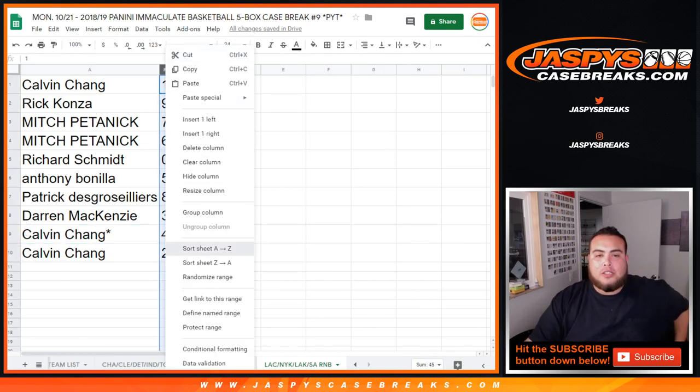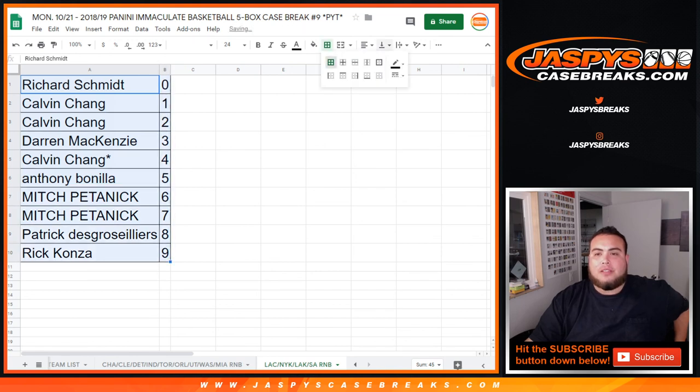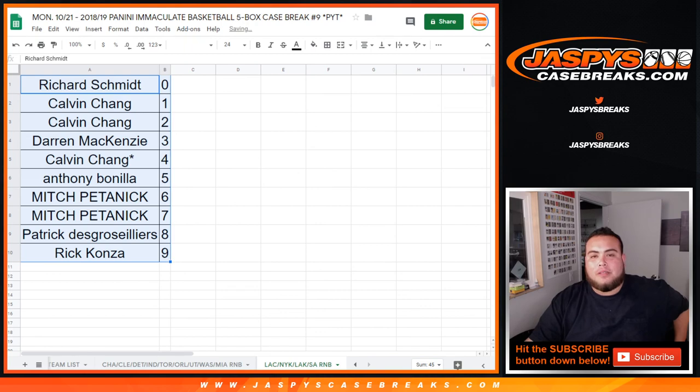So there you go guys, this is your results. Coming up in the next video will be Immaculate Picker Team number 9 on jaspyscasebreaks.com. Stick around.